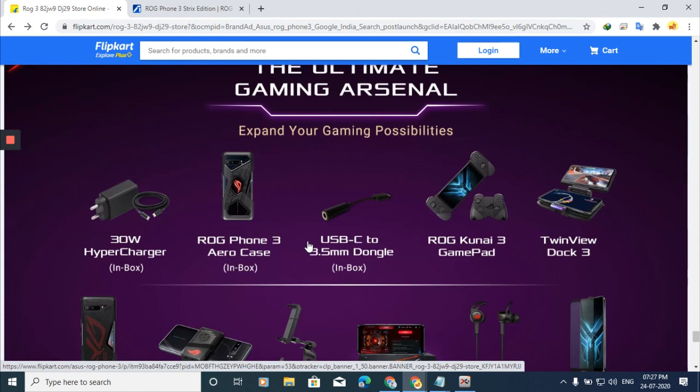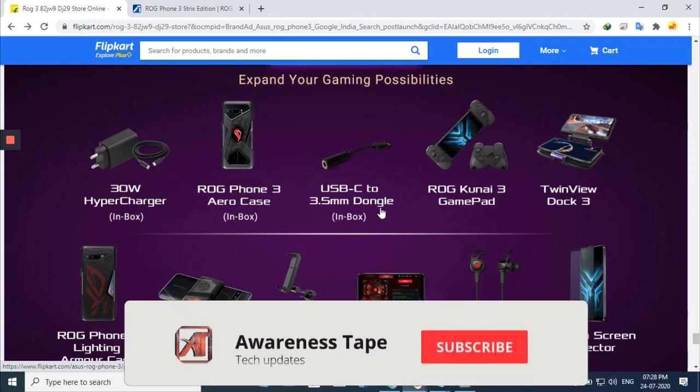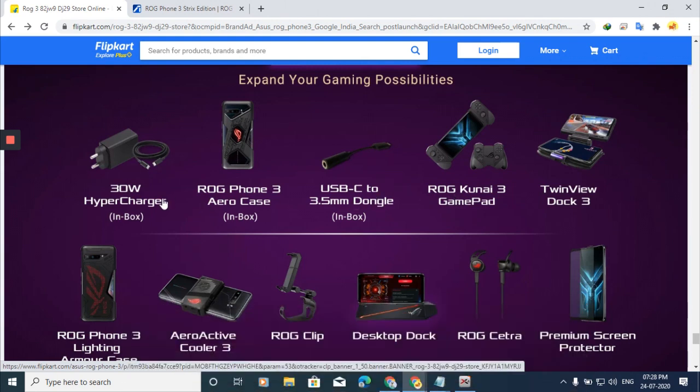We are pretty much at the end. In the box, you get the ROG Phone 3, a Hyper Charger, an Aero Case, and a USB-C to 3.5mm adapter so you can connect 3.5mm earphones. Optional accessories that you can purchase separately include the ROG Kunai 3 Gamepad, TwinView Dock 3, and the AeroActive Cooler 3 — which I highly recommend.